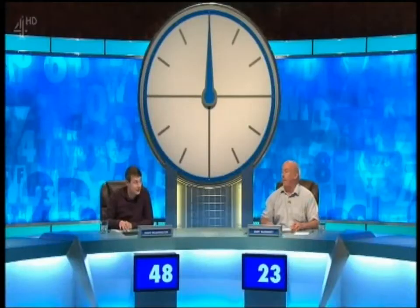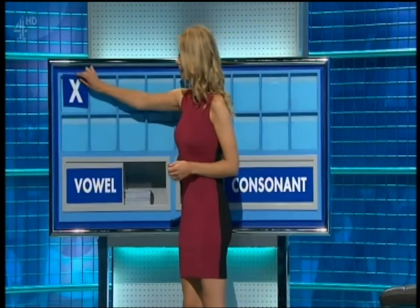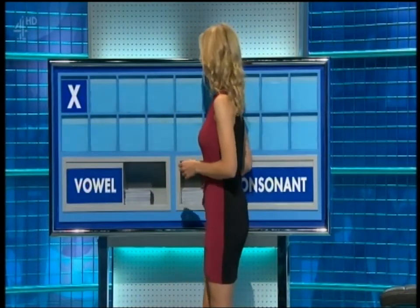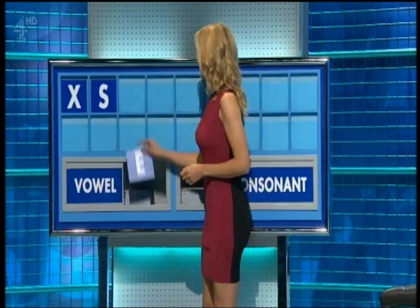And now, Jamie, let us go. Start with a consonant, please, Rachel. Thank you, Jamie. X. And another. S. And a vowel. E.